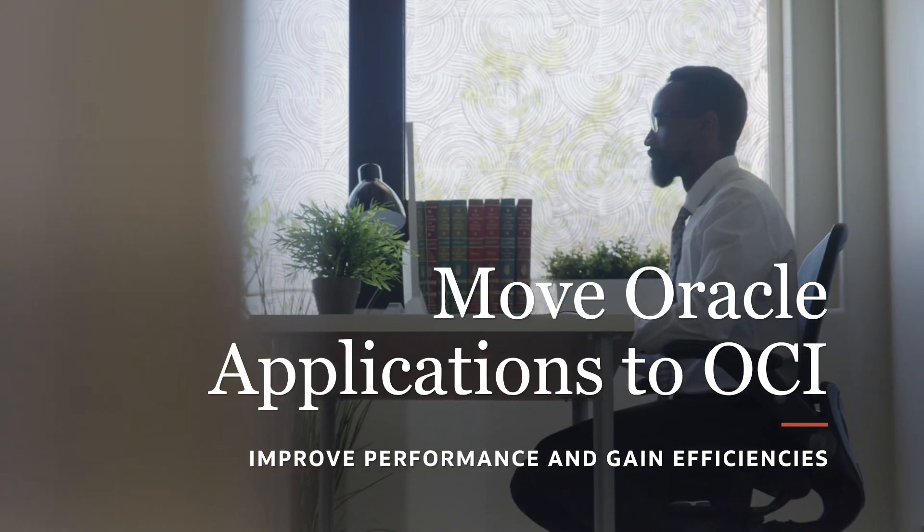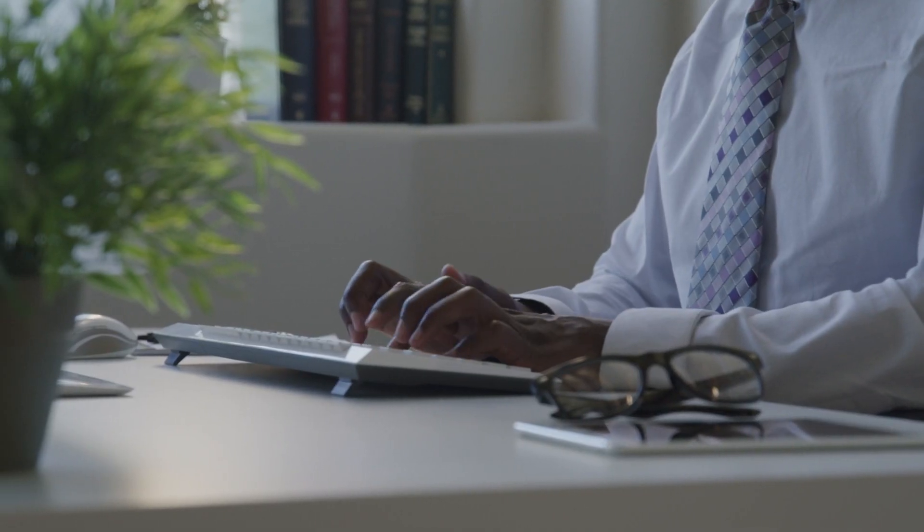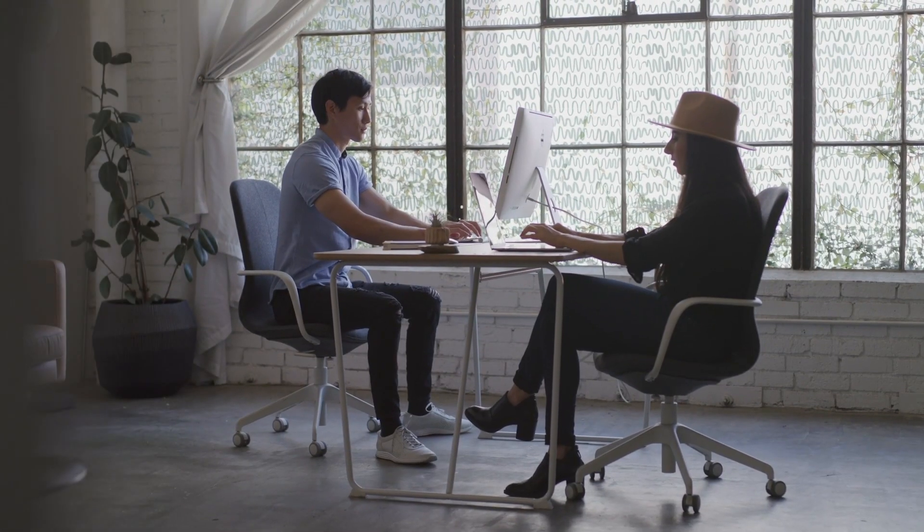Moving your Oracle applications to Oracle Cloud Infrastructure, including eBusinessSuite, JD Edwards, PeopleSoft, Siebel, and Hyperion, lowers the total cost of ownership, increases your agility, and improves overall productivity.